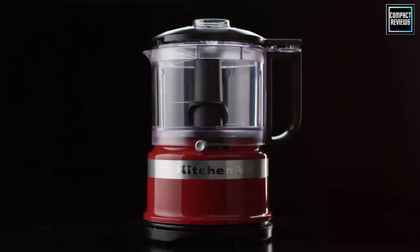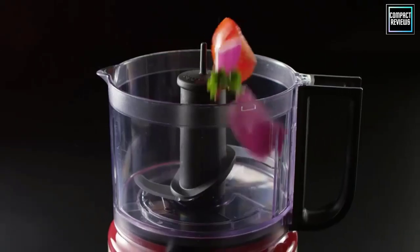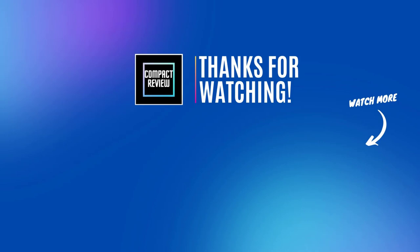That was our list of the top five best food choppers in 2023. I'll see you next time.